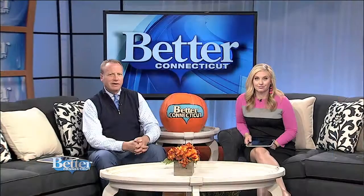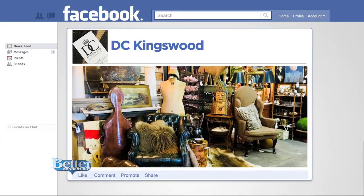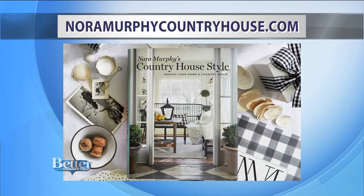If you'd like to purchase things similar to what you saw, Chris and David actually have a shop in Norwalk called D.C. Kingswood at Fairfield County Antique and Design Center — their Facebook page is easy to find, just search D.C. Kingswood. And to see more beautiful welcoming homes, you can check out Nora's new book, Nora Murphy's Country House Style: Making Your Home a Country House — available at your favorite bookseller and on Nora's website, noramurphycountryhouse.com.